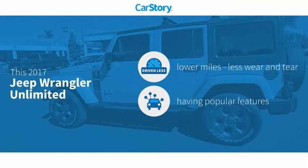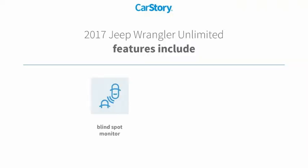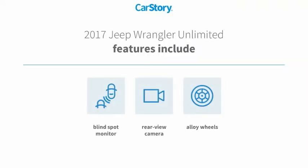CarStory research indicates this vehicle as having lower miles with less wear and tear, with popular features. Features also include alloy wheels, rear view camera, and blind spot monitor.